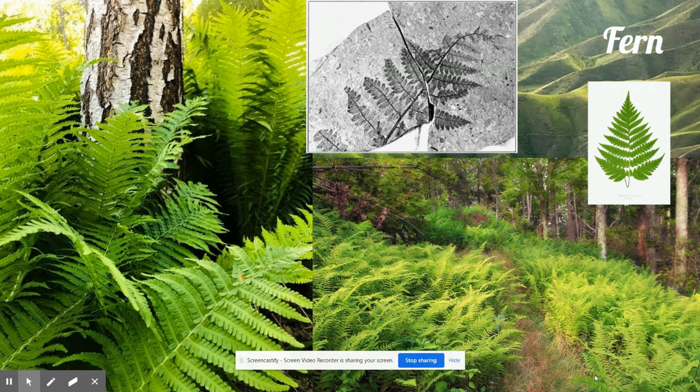Each fern made special kinds of seeds called spores. If you have ever seen a fern, you can look on the underside of its leaf and see a bunch of little circles — those are spores. Each spore could grow into another fern. Ferns became so plentiful that enormous fern forests sprang up all over the land. Today, ferns still grow in forests, gardens, and people's homes as house plants.